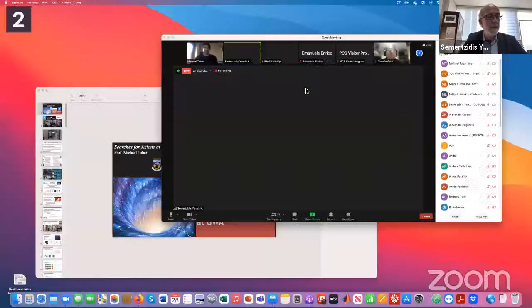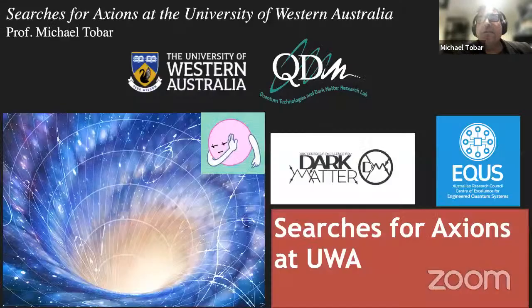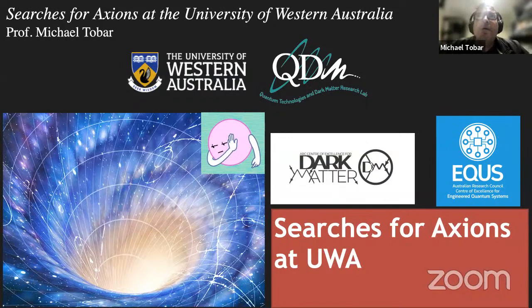From the University of Western Australia, searches for axions at the University of Western Australia. Thanks a lot for the introduction, Giannis. I'm going to talk about our work at UWA on searching for axions. We are the Quantum Technologies and Dark Matter Research Lab, and we're funded by two ARC Centres of Excellence here in Australia.